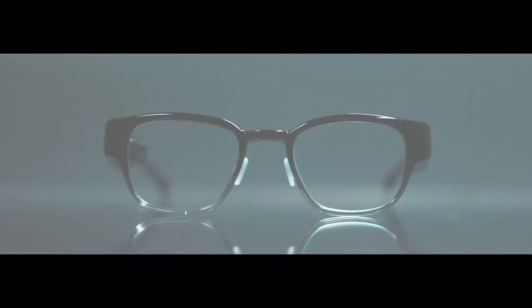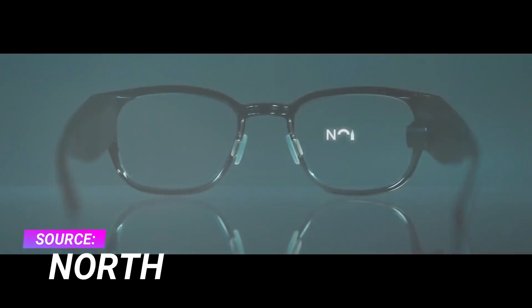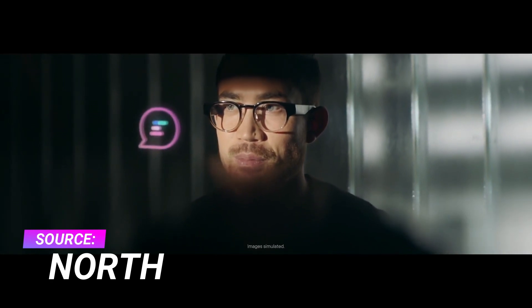Focals by North are a pair of consumer-grade augmented reality eyewear that are meant to be just as fashionable as they are functional. They include a hidden holographic display that projects light onto the frame, which augments your reality to layer on important digital information.